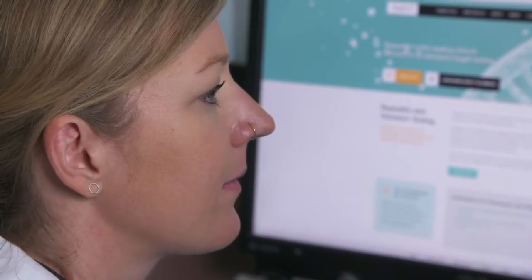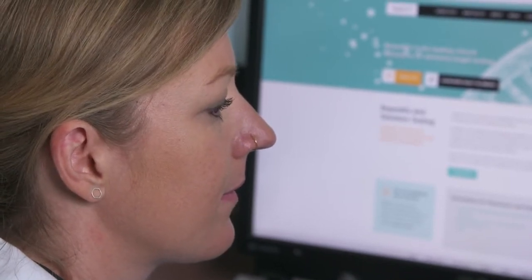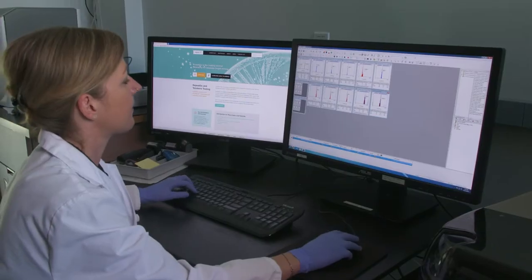Clinical research studies have shown that telomere length measurements provide useful and, more importantly, actionable information to help diagnose and guide the treatment of diseases where telomeres are affected.